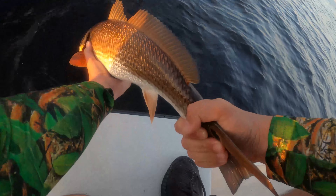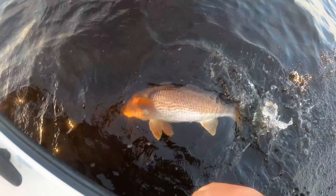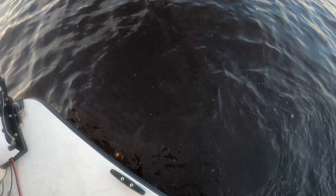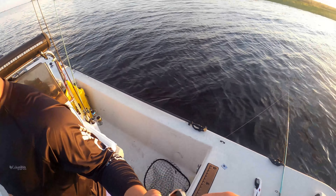I'm gonna go ahead and pop it out, get a nice little release on him. There we go. Yes! Thanks man, I appreciate you.